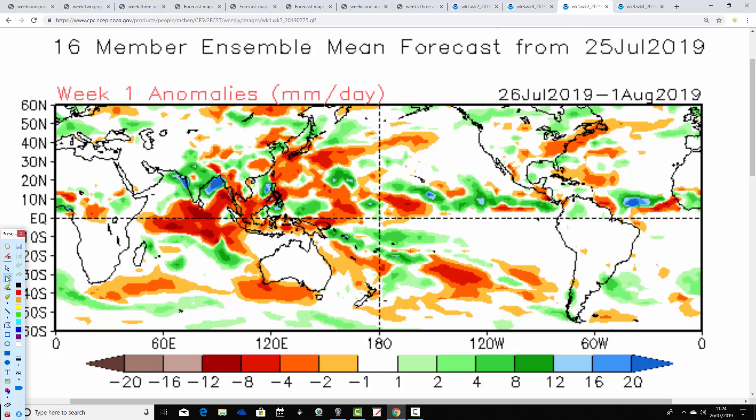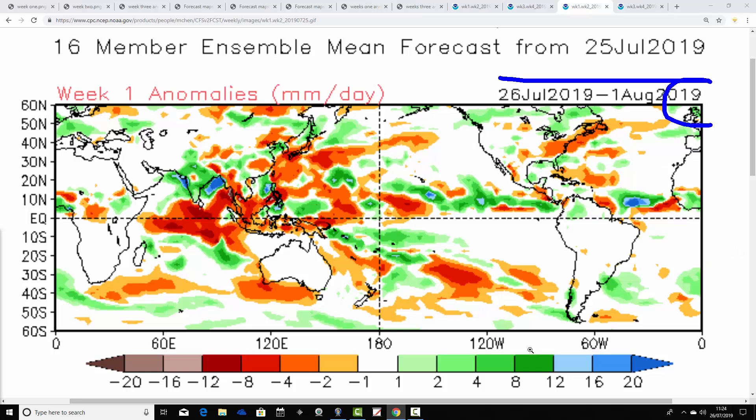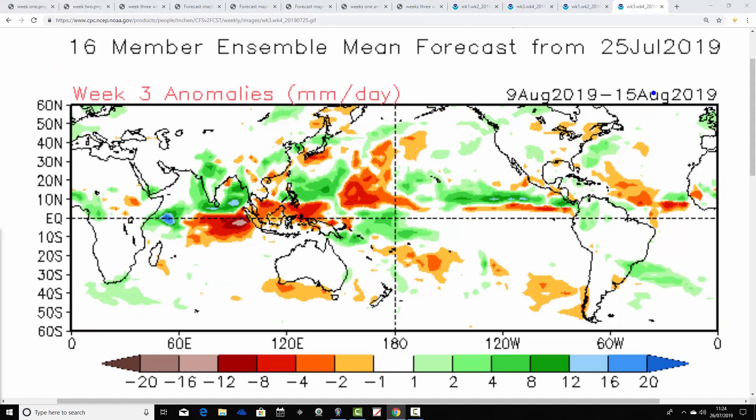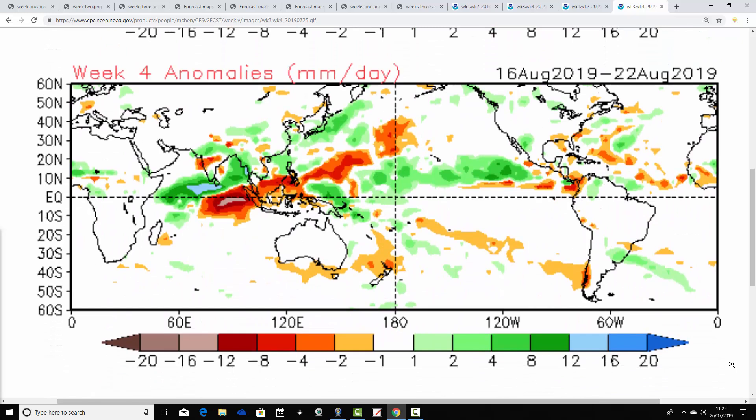Precipitation anomalies: from the 26th of July to the 1st of August, wetter than average in the north and near normal for England and Wales. Pretty much all places go wetter than average in week two — the 2nd to the 8th of August — which is not what you want to be seeing in the first week of August. Week three precipitation anomalies from the 9th to the 15th of August are also wetter than average. And week four, the 16th to the 22nd of August, goes to average precipitation — possibly a little bit drier, but still hints of being wetter than average in Scotland. Remember, by weeks three and four the signal is always weakening.